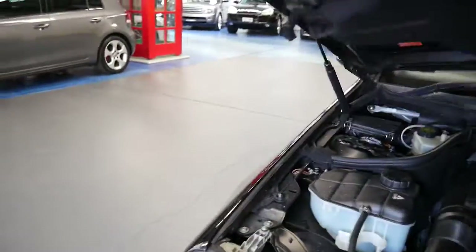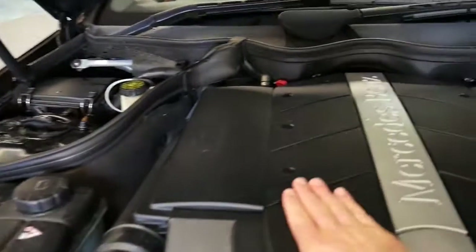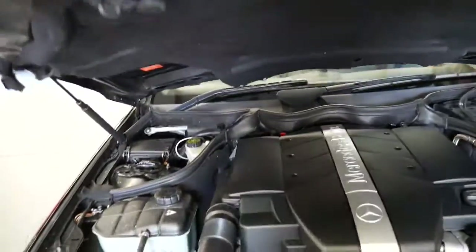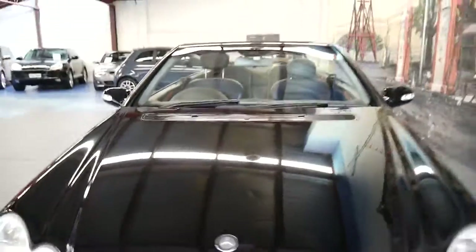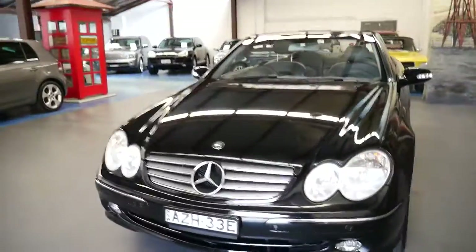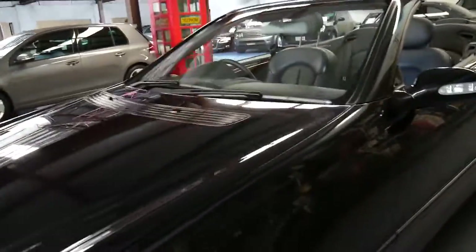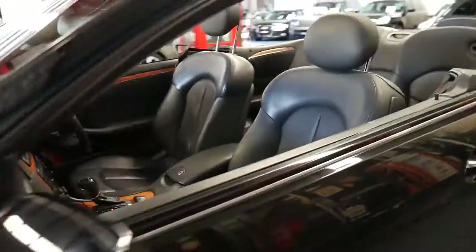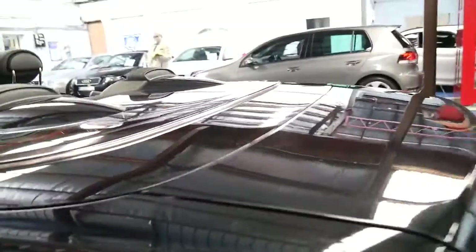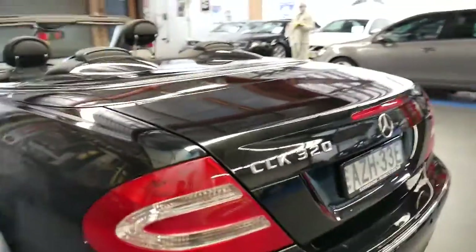They also come with memory seats and electric seats. The engine bay still needs a good clean. There's no vibration whatsoever — it's as smooth as silk. Looks like it's got the original number plates from when it was new. And the best thing about these Mercedes is they're economical, reliable, safe, and this car has had everything done.